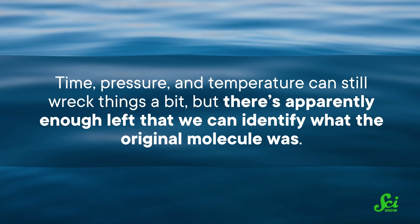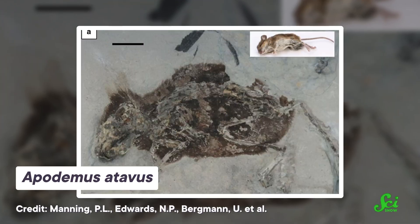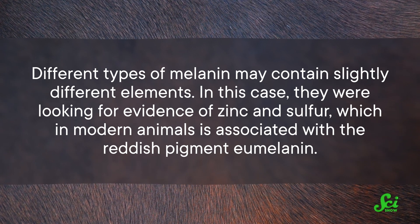Time, pressure, and temperature can still wreck things a bit, but there's apparently enough left that we can identify what the original molecule was. This may involve taking a small sample from the fossil and doing a chemical analysis, though scientists are often hesitant to do that because fossils are so rare. There are also more modern techniques that mean you don't need to touch the fossil at all. Scientists may even be able to tell different types of melanin — and thus different colors — apart. In a 2019 paper in Nature Communications, scientists looked at what seemed to be traces of fur from a three-million-year-old mouse called Apodemus atavus. They used a technique called X-ray fluorescence imaging, which involved bombarding the fossil with X-rays, making it sort of light up based on the elements present. Different types of melanin may contain slightly different elements — in this case, they were looking for zinc and sulfur, which in modern animals is associated with the reddish pigment eumelanin. And they found them. So not only did they find a ginger mouse, they showed that we can tell melanins apart.